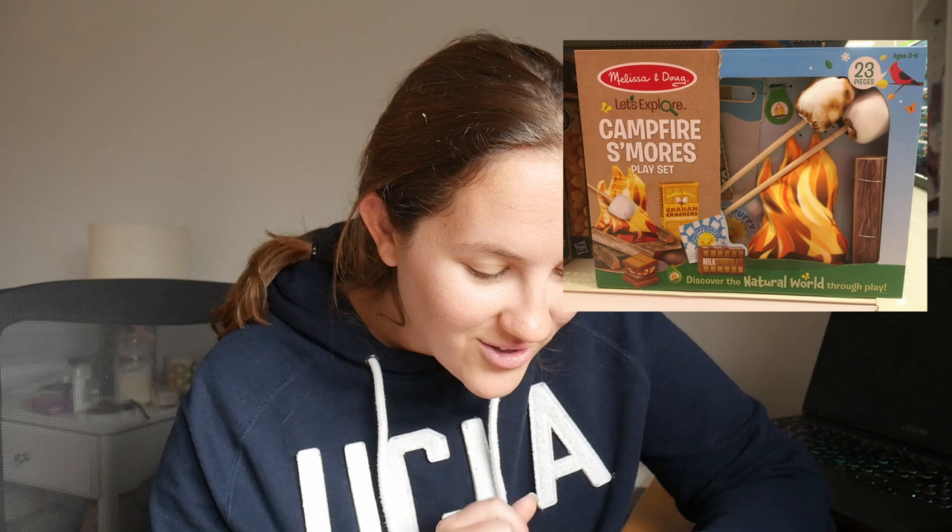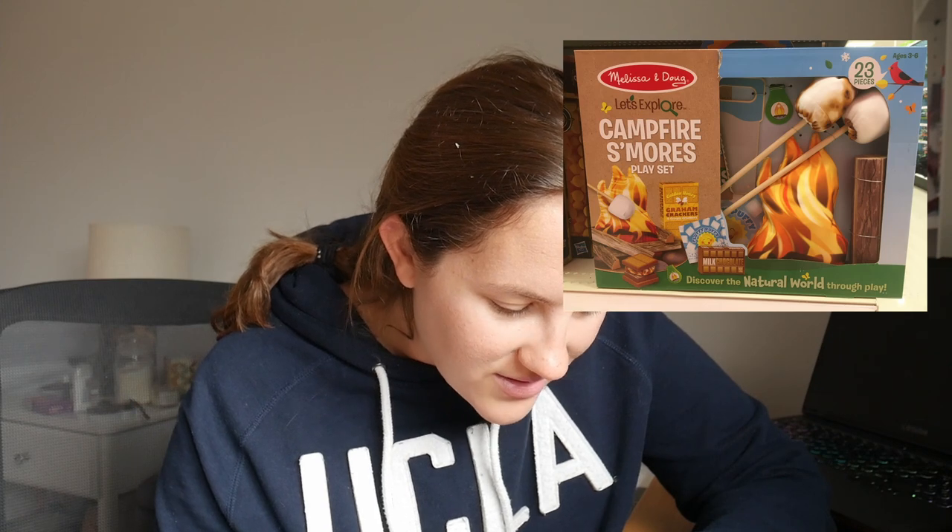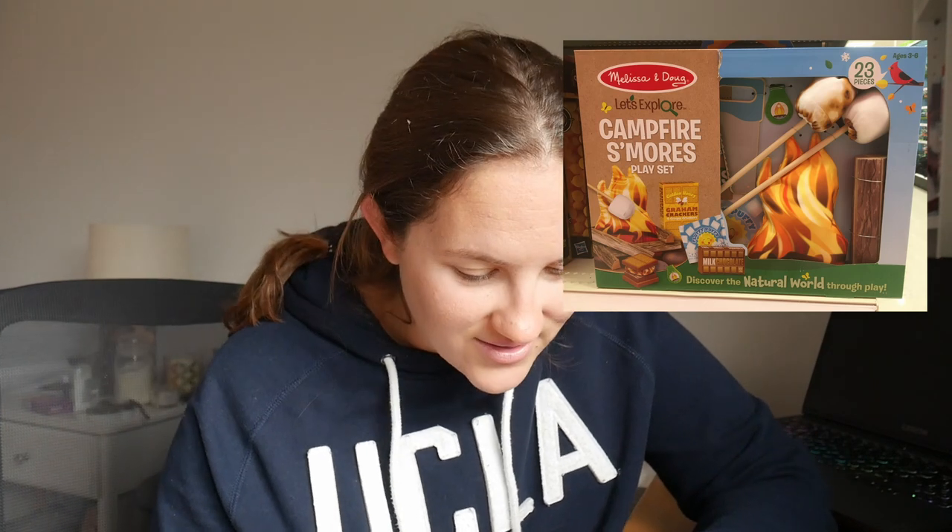The next thing I found was this campfire s'mores play set. Americans love s'mores so much that there is a literal play set to pretend like you're making s'mores. It looks like they have little fabric marshmallows and fake sticks to use — 23 pieces, ages three to six. So you can pretend to be making campfire s'mores and prepare yourself to enjoy your future s'mores maker as an adult. I guess this is the gateway drug to that.